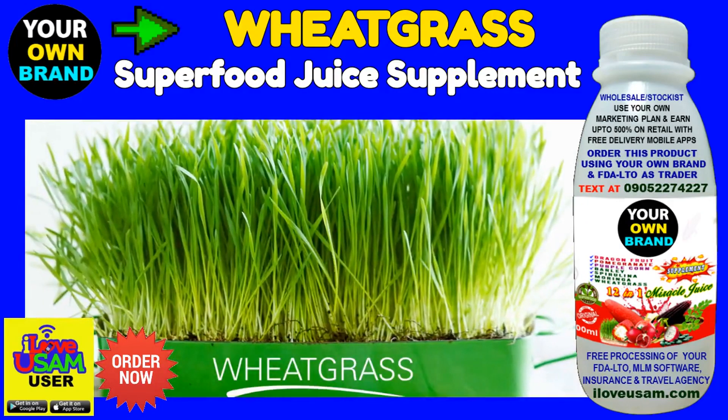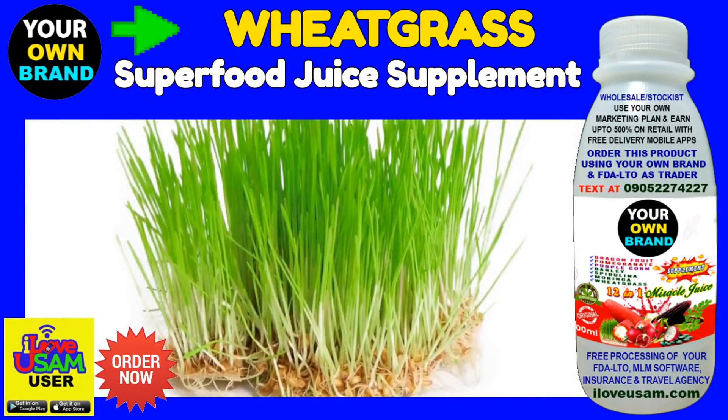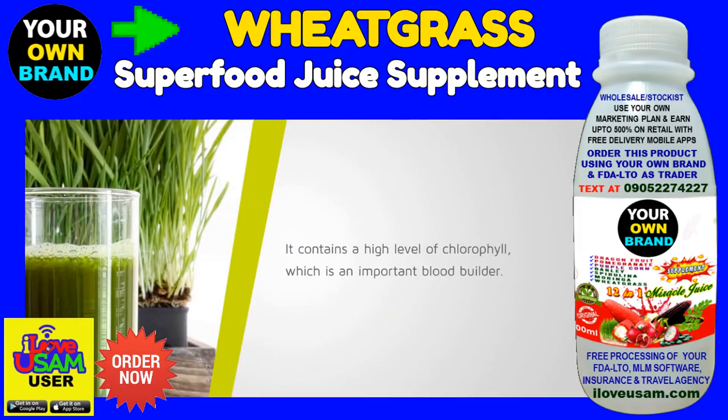Wheat grass. I know, I know. They might not look like much, but trust me, these tiny shoots of grass pack a lot of punch. Wheat grass is one of the healthiest and most complete superfoods. It contains a high level of chlorophyll, which is an important blood builder.